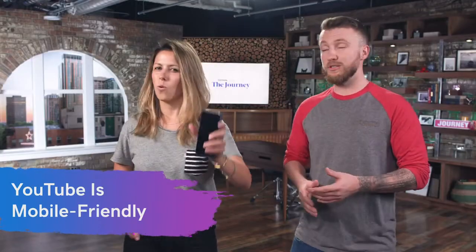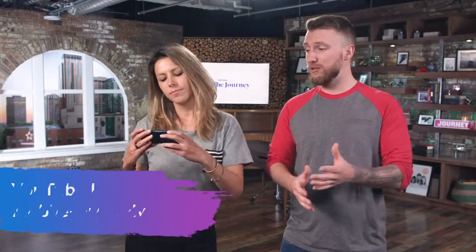All those videos look great on mobile, and if you're not producing content for that platform, you're alienating a large population. So I know you're asking yourself at home: how do you make money on YouTube?